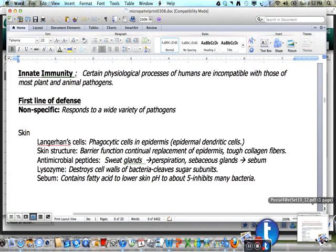The skin is a physical barrier to the outside world. The Langerhans cells are phagocytic cells in the epidermis, sometimes referred to as epidermal dendritic cells, to target invaders in the superficial layers. The structure of the skin serves as a strong barrier due to the tough collagen fibers and older layers that are continually being replaced.